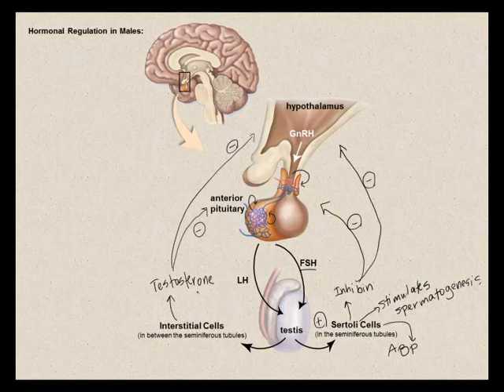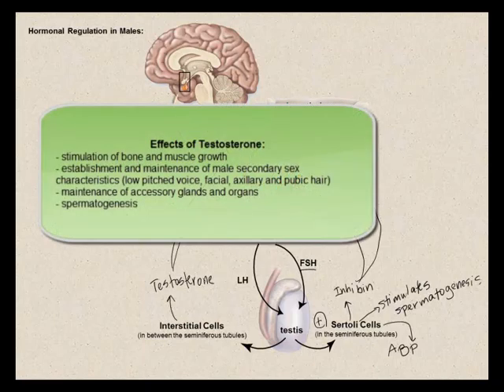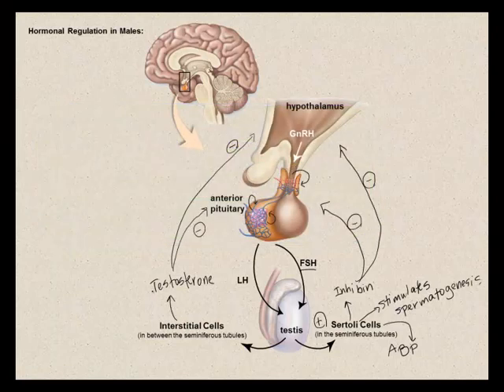Testosterone stimulates bone and muscle growth in males — since males have higher testosterone levels, they are generally more muscular than females. Testosterone is responsible for establishing and maintaining male secondary sexual characteristics such as axillary hair, facial hair, and pubic hair, as well as maintenance of accessory glands and organs. Testosterone is also needed for spermatogenesis: it binds to androgen-binding proteins produced by the Sertoli cells, concentrating testosterone within the seminiferous tubules.